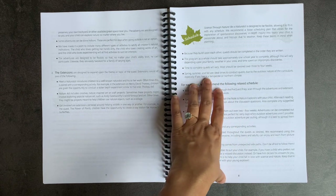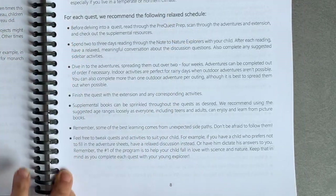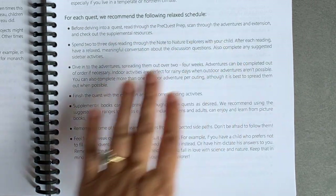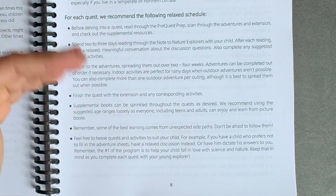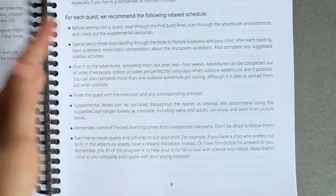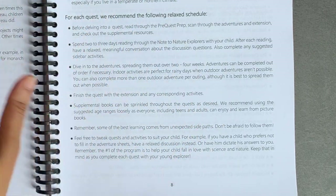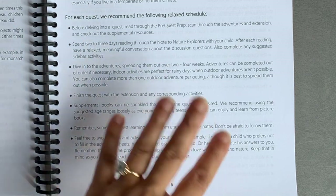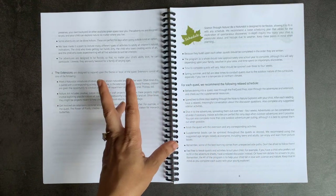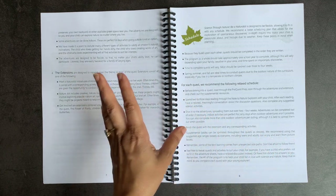One thing to note is that this curriculum is designed for spring, summer, and fall, so most activities are geared towards those seasons. Before each quest, you read through the pre-quest prep, scan the adventures and extensions, and check supplemental resources. Then spend a couple of days reading the note-to-nature-explorers with your child, have discussion, complete sidebar activities, and do the adventure over two to four weeks — indoor activities on rainy days, outdoor when the weather suits.